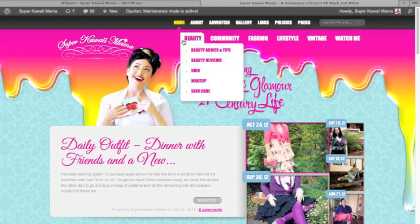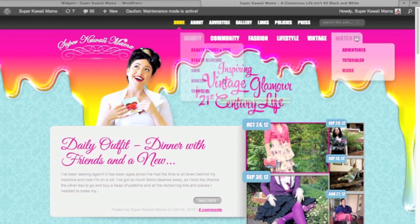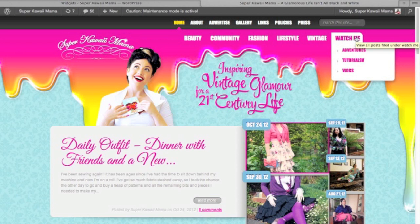Underneath this you'll find the categories area. The categories have drop-down menus that will allow you to find exactly what you're looking for. For instance, under beauty you'll find advice and tips, beauty reviews, hair, makeup and skincare — all separate categories. So if you're looking for a hair tutorial, look under beauty, then hair, and you'll find tutorials as well as other posts. If you're exclusively looking for video tutorials, go to the Watch Me category and that drop-down menu.